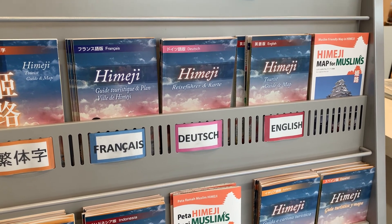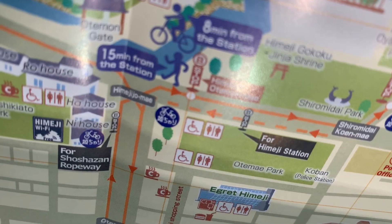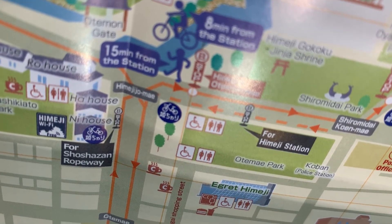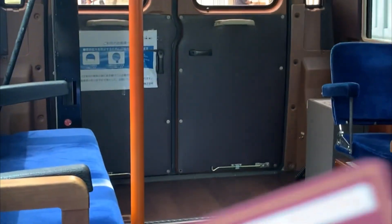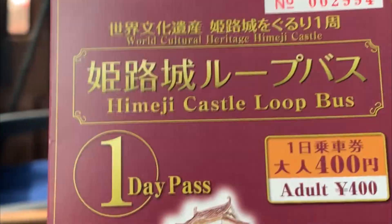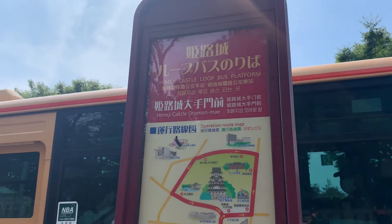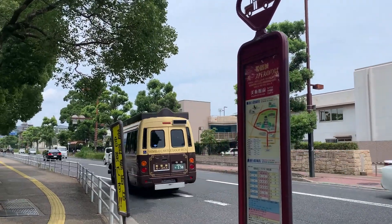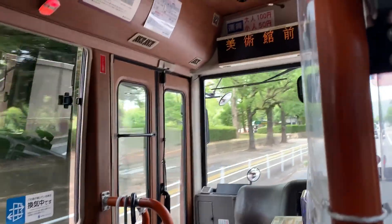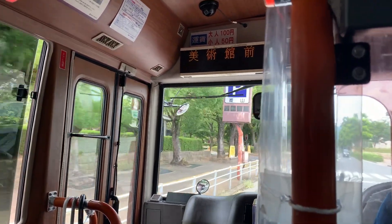Once you make it inside the office, you'll find different types of brochures with different languages, and you will be assisted with an English guide giving you a map and telling you specific information you need to know about the bus ticket. Once you get your bus pass — right here, 400 yen — please look for this specific bus stop, because this is where all the city loop buses will stop, drop off, and pick up. The bus itself inside is very convenient and unique in design.